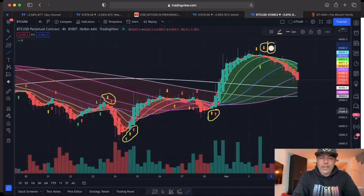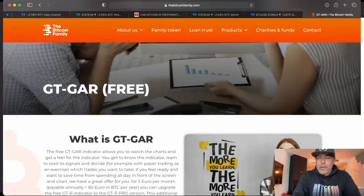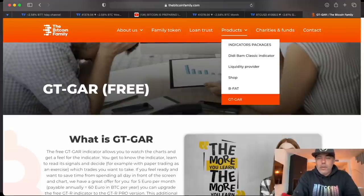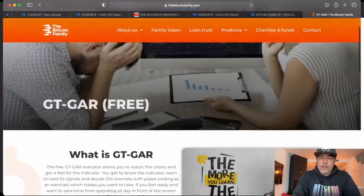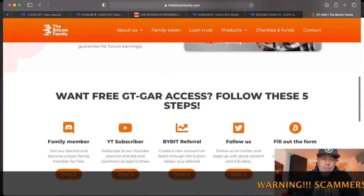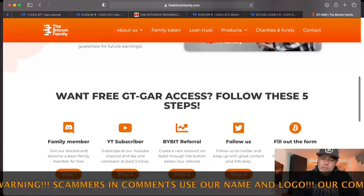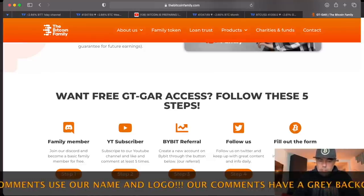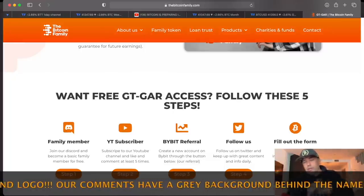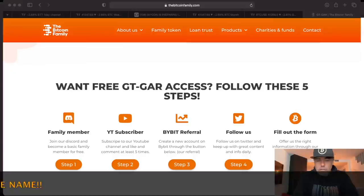That was the four-hour chart. If you want access to the GTGAR indicator, go to bitcoinfamily.com, click on products at the bottom, and find the GTGAR. You walk through five steps: become a member, subscribe to the YouTube channel, click the Bybit sign-up link, follow us, and fill out the form. That's all. Now let's quickly jump into two more charts before the video gets too long.